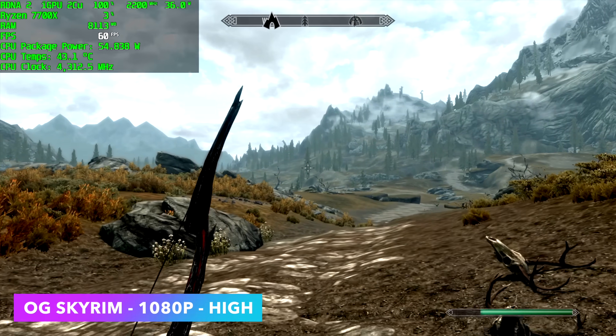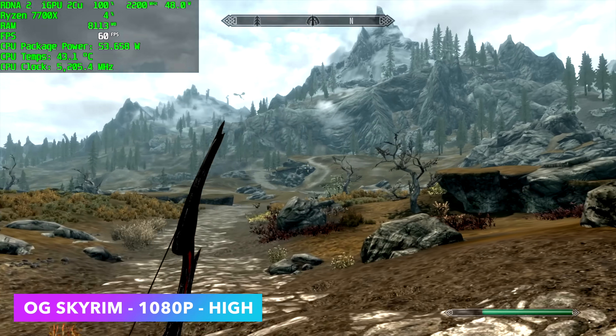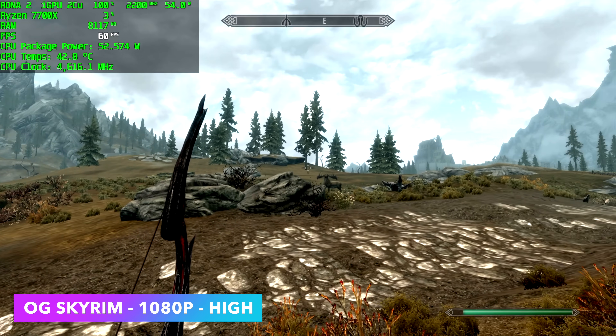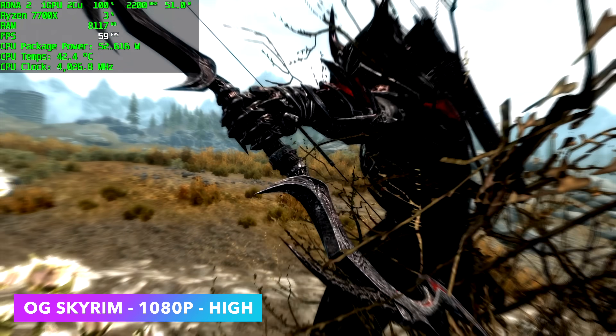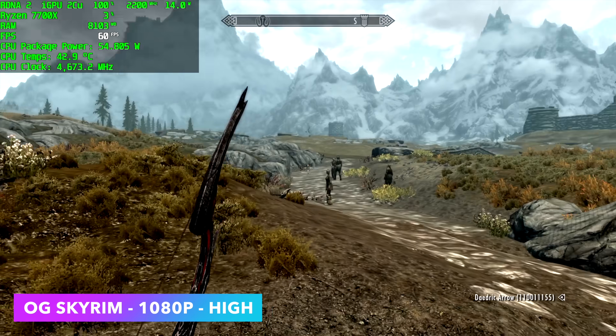Here's an oldie but a goodie — original Skyrim at 1080p, high settings. It's doing a pretty decent job. I do see it dip down to around 58 every once in a while, but to tell you the truth, I wouldn't notice this without the frame counter on. I'd say you'd be good playing Skyrim on these new integrated graphics. Remember though, this is the original Skyrim, not the remastered version.